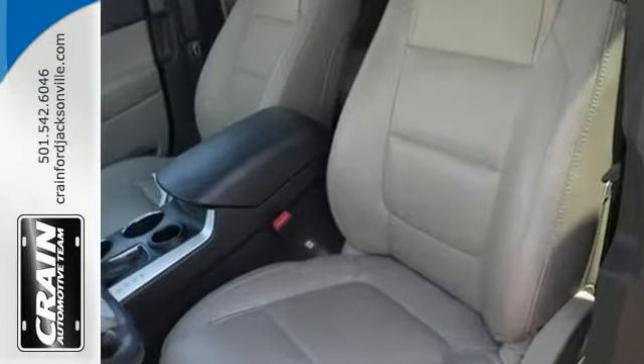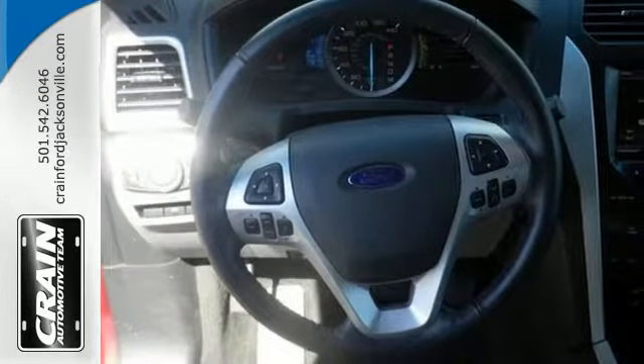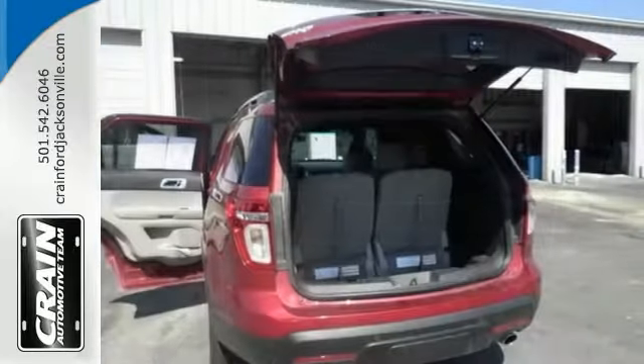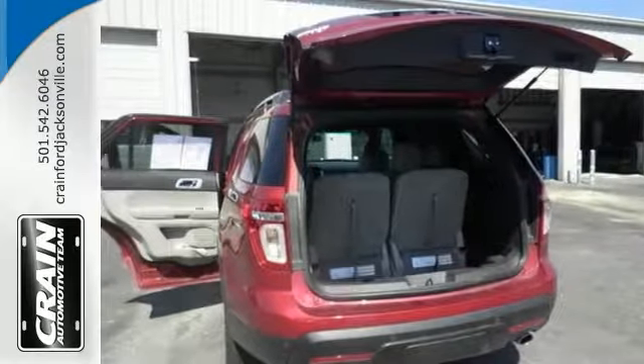There are many vehicles on the market, but if you're looking for a vehicle that will perform as good as it looks, then this Explorer XLT is the right selection. Come in and take it for a test drive.